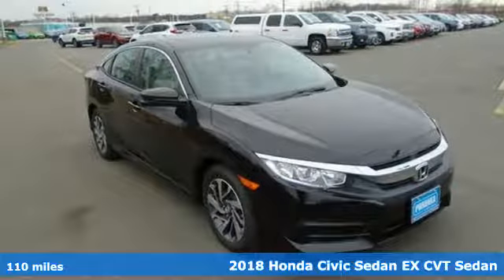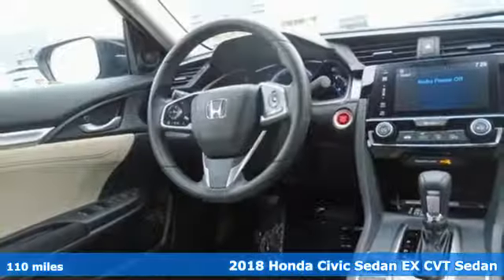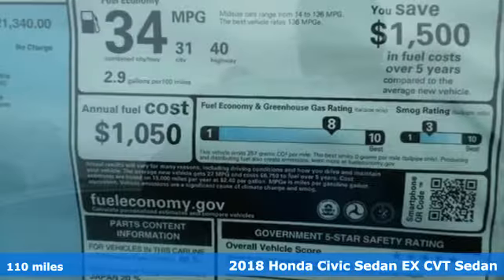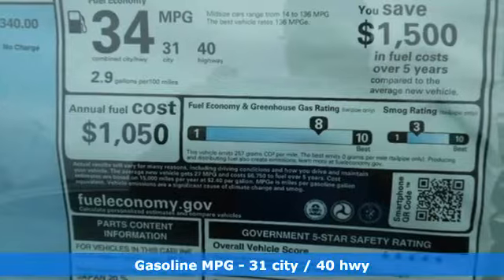Here's a new 2018 Honda Civic Sedan. Get more mileage out of every drive with this Civic. A great vehicle is comprised of great features like these.